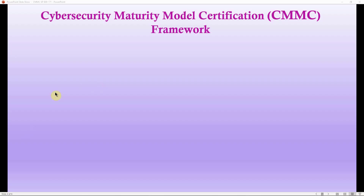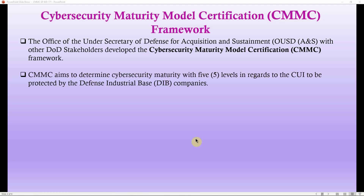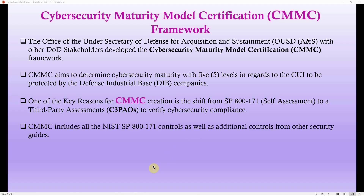Moving on to the Cybersecurity Maturity Model Certification (CMMC) framework: the Office of the Under Secretary of Defense for Acquisition and Sustainment (OUSD A&S), with other DOD stakeholders, developed the CMMC framework. The CMMC aims to determine cybersecurity maturity across five levels with regard to CUI protected by Defense Industrial Base (DIB) companies. A key reason for CMMC creation is the shift from SP 800-171 self-assessment to third-party assessments by C3PAOs to verify compliance. CMMC includes all NIST SP 800-171 controls plus additional controls from other security guides.